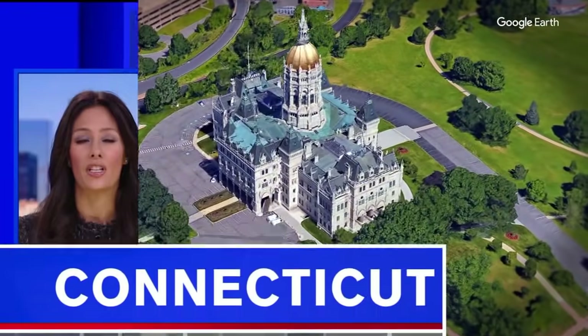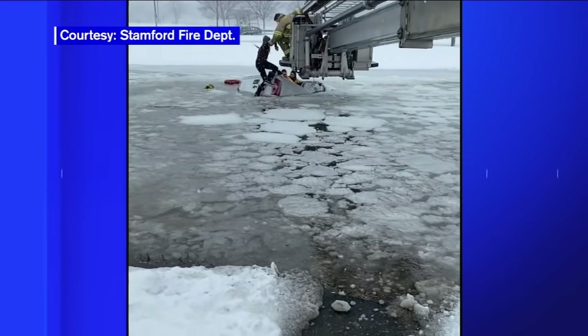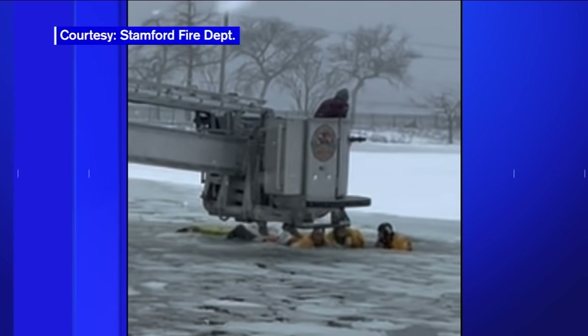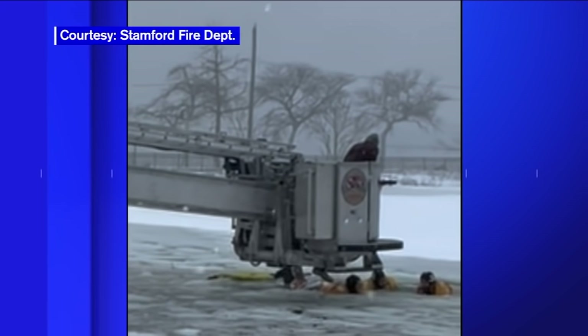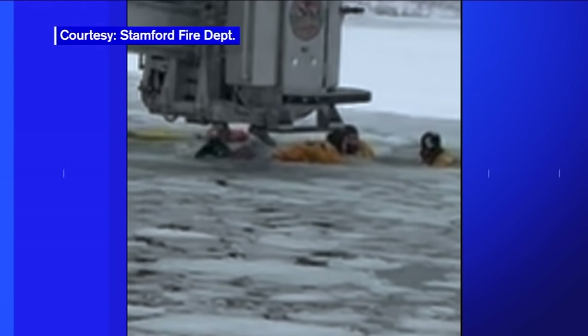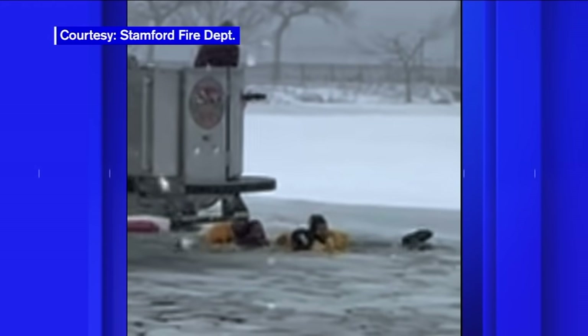As firefighters in Connecticut carried out a dangerous rescue at the height of yesterday's storm, a truck with two people trapped inside was sinking in a marina in Stamford. Firefighters had no time to waste and used a very risky move to reach the people inside. Reporter Joe Torres talked to the firefighters about how they managed to pull it off.